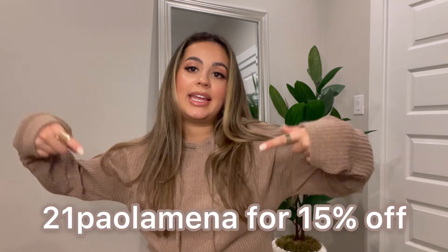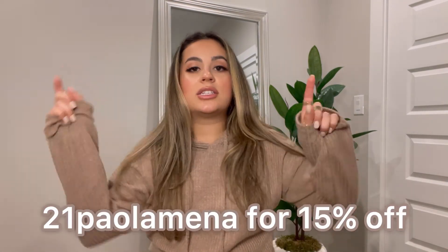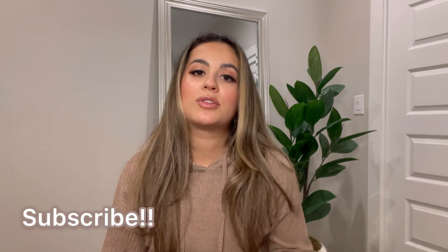That was everything I got from Shein — kind of a mix of spring, winter, and fall, but I'm really happy with everything I chose. They're more basic pieces but that's what I've been wearing recently. You can shop Shein at shein.com and use my discount code to save 15% on your purchase. Make sure you subscribe to my channel — thanks so much for watching, and I hope to see you again soon!